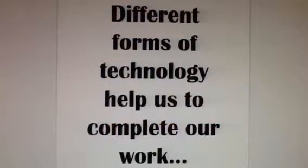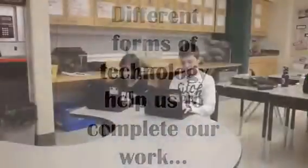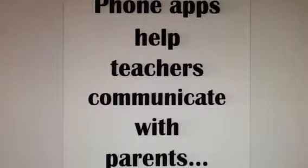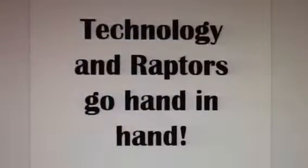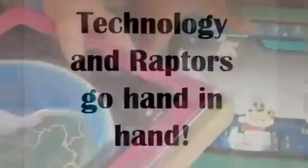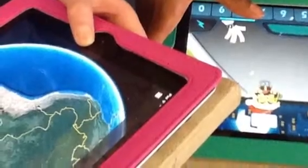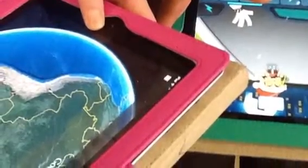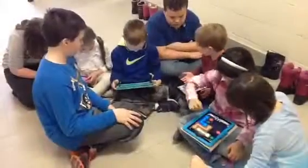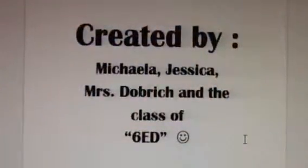Different forms of technology help us to complete our work. Phone apps help teachers communicate with parents and help us to connect with them.